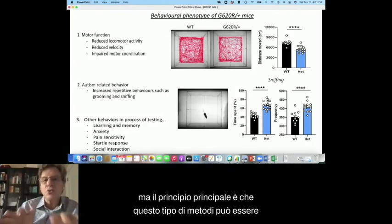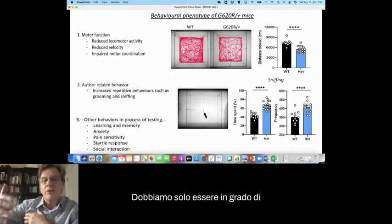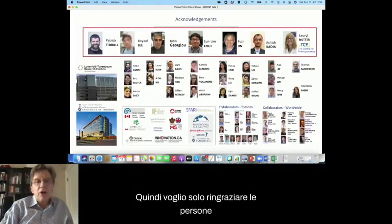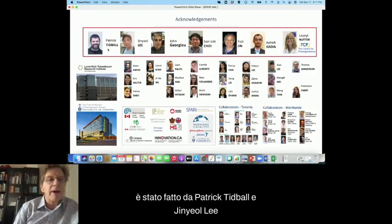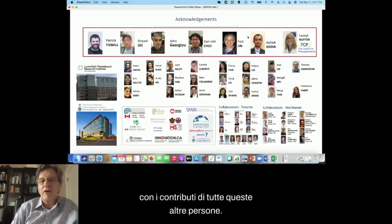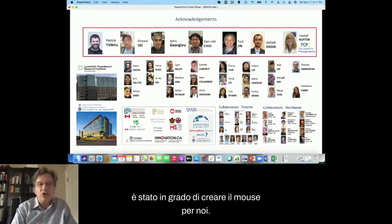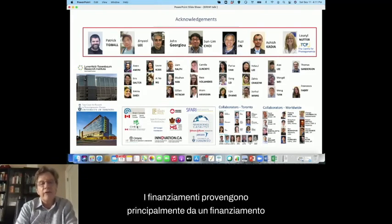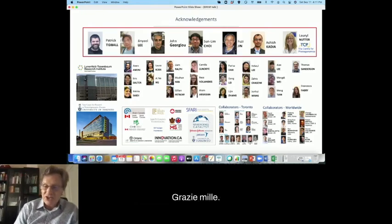The main principle is these sorts of methods can be applied to any of the variants — we just have to be able to make the mouse in the first place. The work I've described has mainly been done by Patrick Tibble and Ginnyol Lee, with contributions from many others. I should highlight Laurel Nutter at the TCP who was able to create the mouse for us. The funding mainly came from Canadian government funding through CIHR. Thank you very much.